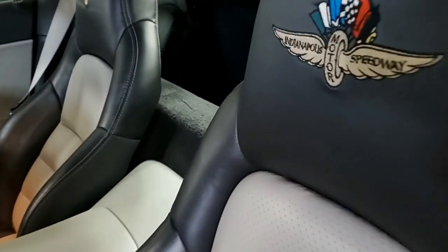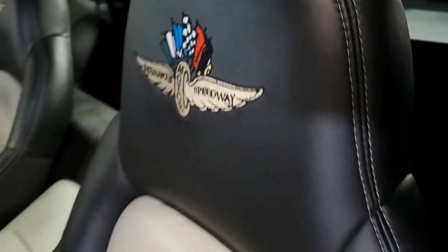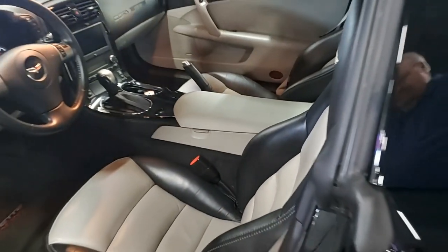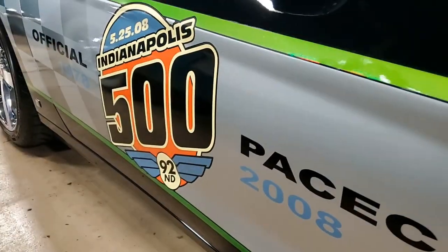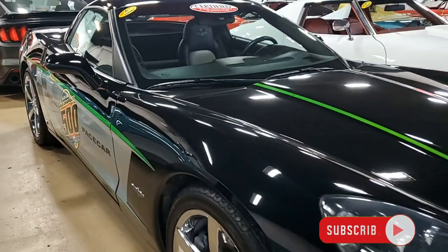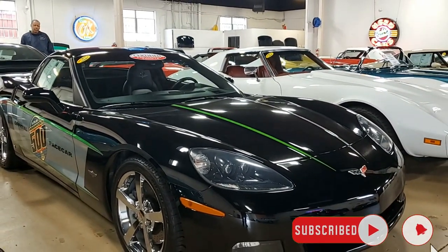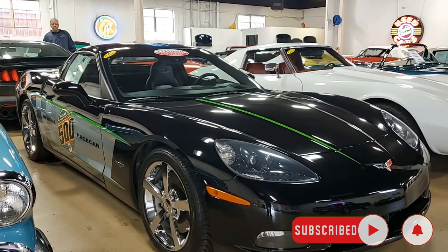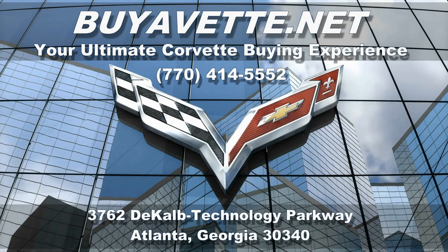Remember, all of our Corvettes here are hand-picked. They've been fully serviced and are ready for you to take home. Give us a call today at BuyaVet.net at 770-414-5552. Be sure to subscribe to our YouTube channel and hit that notification button — you'll see every new Corvette that comes onto our showroom floor, and that happens almost daily. We hope to hear from you real soon. We're BuyaVet.net in Atlanta, Georgia, and we hope to be your ultimate Corvette buying experience.